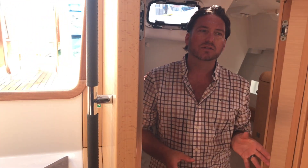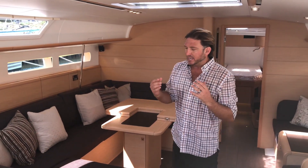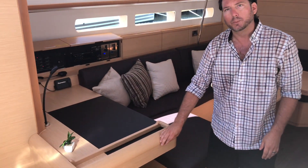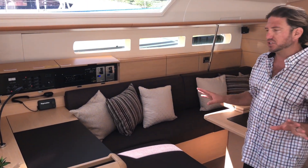Now making our way back into the salon. I want to point out that this is the very first Jeanneau 519 with the new light oak interior, and I find it to be absolutely stunning. It's light, it's airy, it has a solid wood feel finish to it. This is an open-porous wood, so it has a really nice overall texture to it.